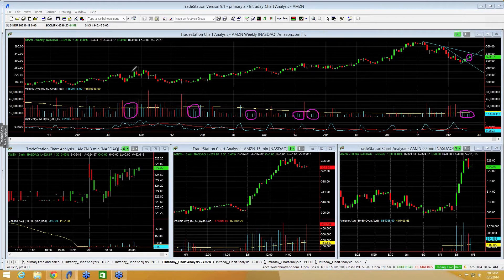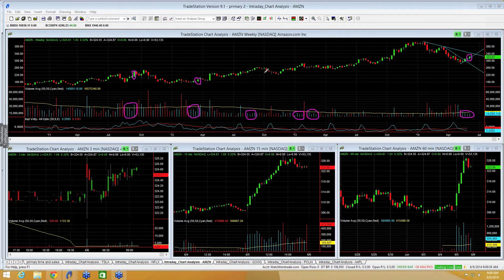Going back to 2011, 2012, 2013, this has been a consistent pattern — when Amazon is green a fourth week in a row, that fourth green week has closed on its high, or at least very close to it.